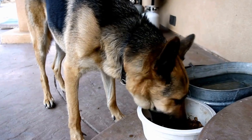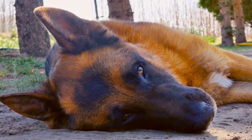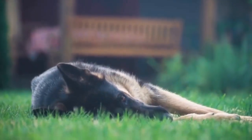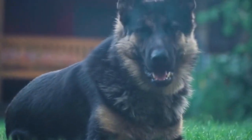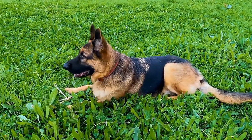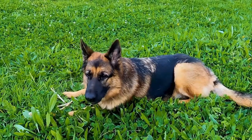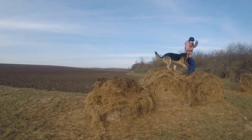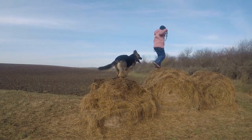Six: Exposure to Therapy Settings. After completing advanced training, it is crucial to expose your German Shepherd to therapy settings gradually. Start with low-stress environments such as schools or nursing homes, where the focus is on visits rather than intense therapeutic sessions. This will allow your dog to acclimate to the environment, interact with different individuals, and understand their role as a therapy dog. Observe your dog's behavior closely and make necessary adjustments to ensure they are comfortable and happy in these settings.